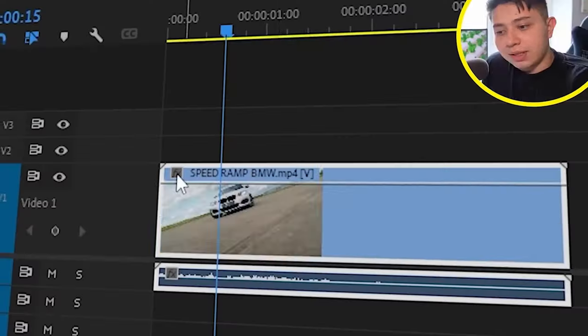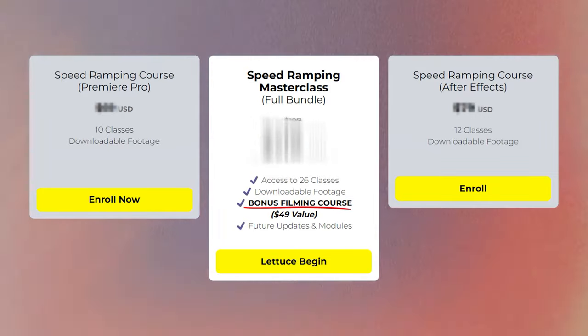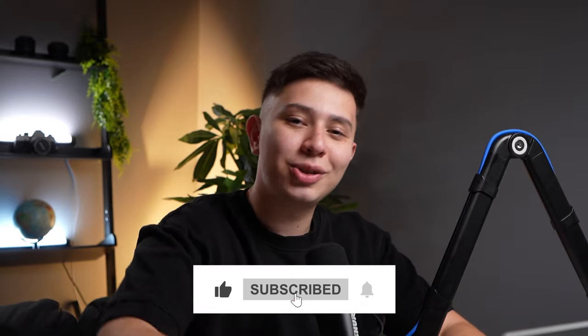The common theme with all these edits is that they have very sexy, well-performed speed ramps. If you're struggling with them and they look a little shaky, check out my online course 'How to Master Speed Ramps on Premiere Pro and After Effects.' If you get the bundle, I teach you exactly what to look out for when filming car videos, including some POV 360 camera views of how I actually film cars for clients. Link down below. If you want to watch another reaction video, check out this video here - I'll see you in the next one.